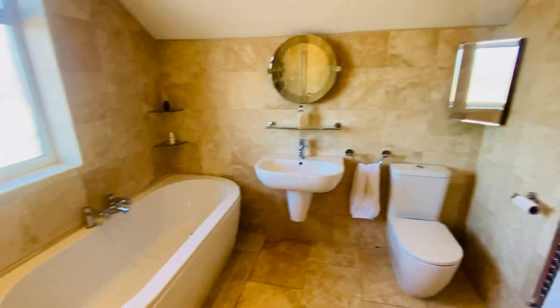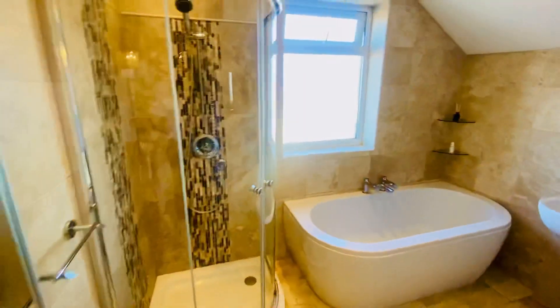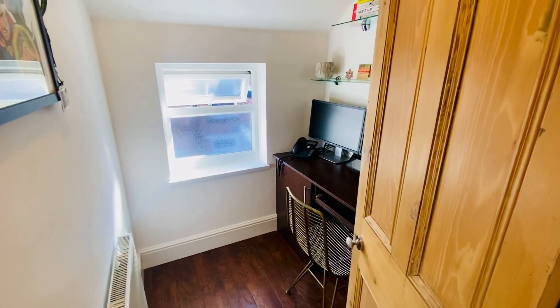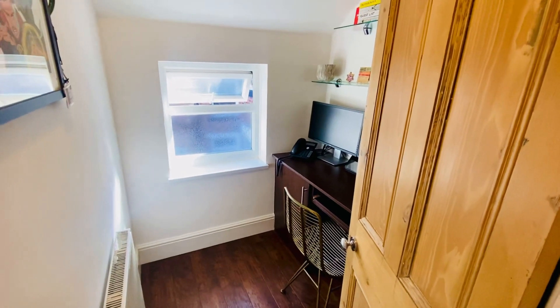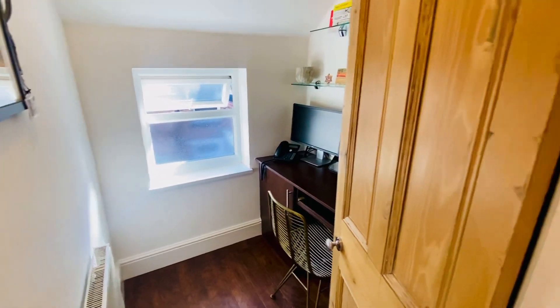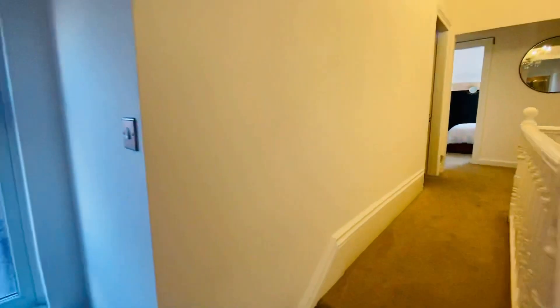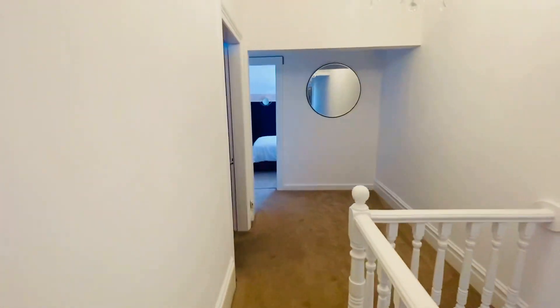Walking up into the family bathroom — absolutely gorgeous sweet travertine tiling. There's also a useful office space which could be a walk-in wardrobe or however you want to deal with it, but it works really well as a home office.